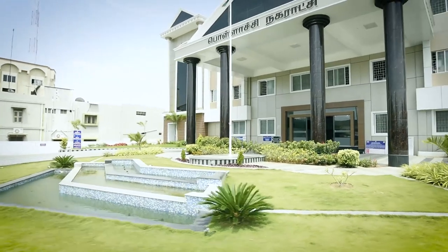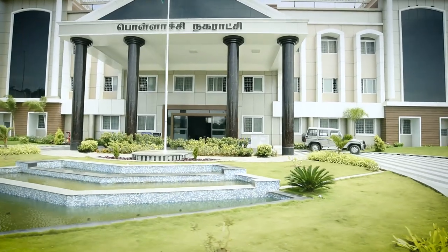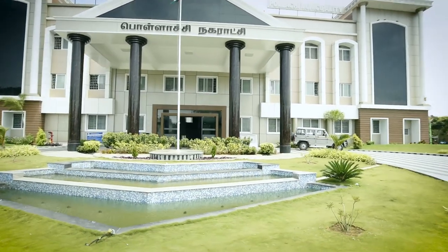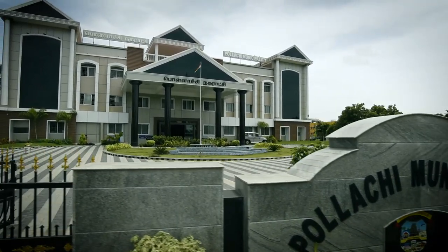I can't believe the results we achieved — the color selection gave far better results than whatever we expected. There is no building like this in Tamil Nadu among municipalities. All over Tamil Nadu, no municipality has this type of building.